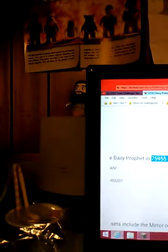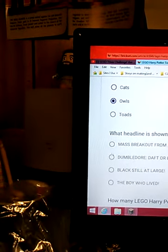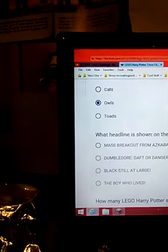Which headline is shown in the Daily Prophet in Hogwarts Express? Harry Potter, the Boy Who Lived — correct! The Boy Who Lived. This one doesn't even exist, but this one does, so it came in that — my favorite legacy ever.